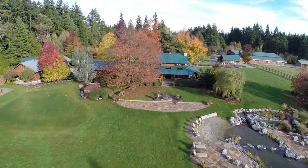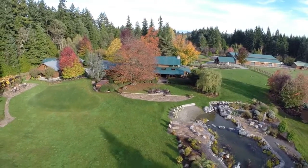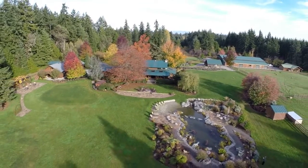A perfect marriage of island lifestyle and country living, all close to the city, can now be yours.